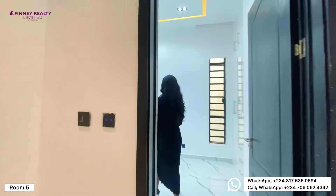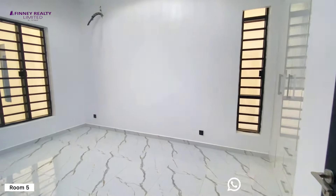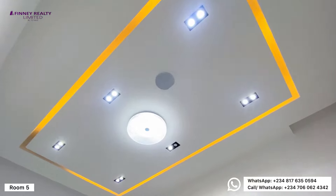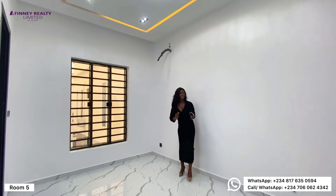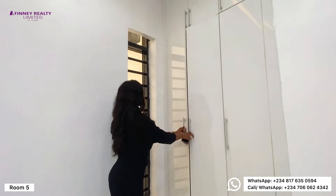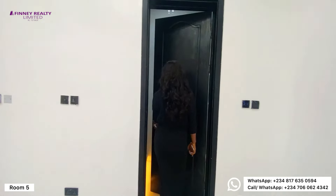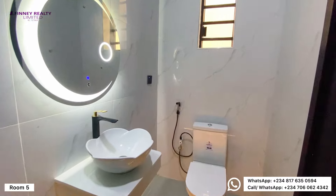We're onto the final room, room number five — spacious as well. It has beautifully done POP design, light recessed into the ceiling, surround speakers, spotlights and LED lights, and is well ventilated with beautifully done closet spaces. It comes en-suite with a standing shower, toilet, wash basin, and LED mirrors with lights.